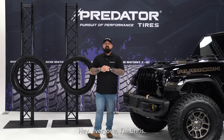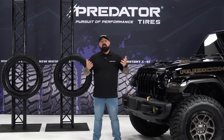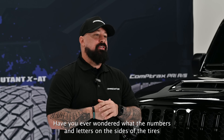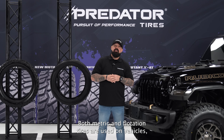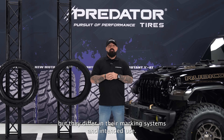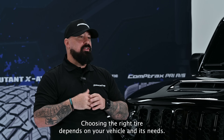Hey everyone, I'm Chris, here to help you unravel the mysteries of tire sidewalls. Have you ever wondered what the numbers and letters on the sides of your tires mean? Both metric and flotation tires are used on vehicles, but they differ in their marking systems and intended use.